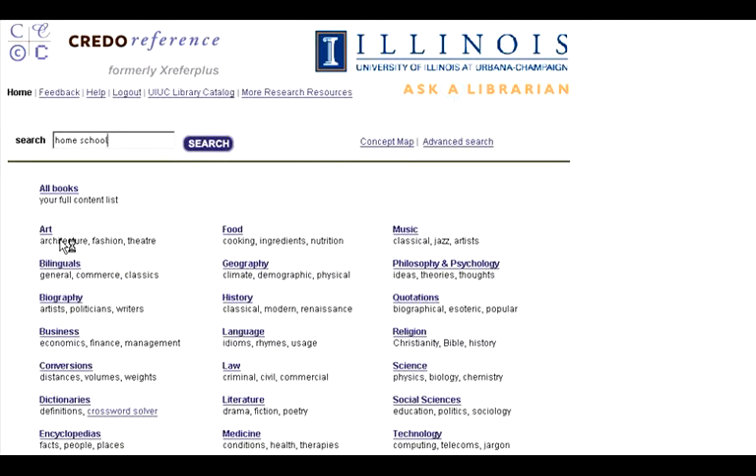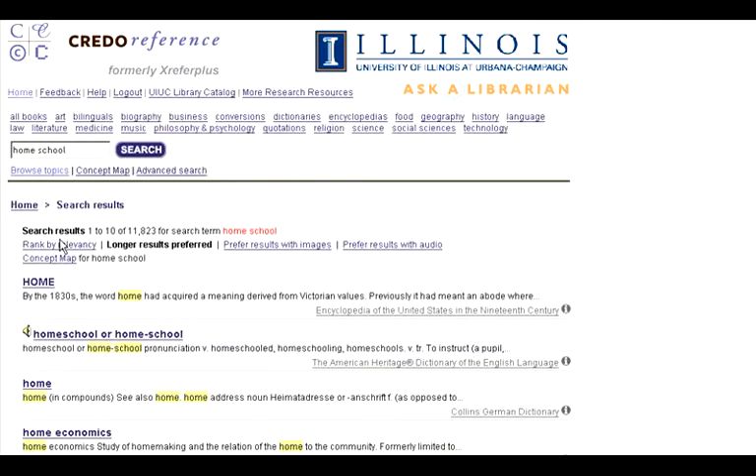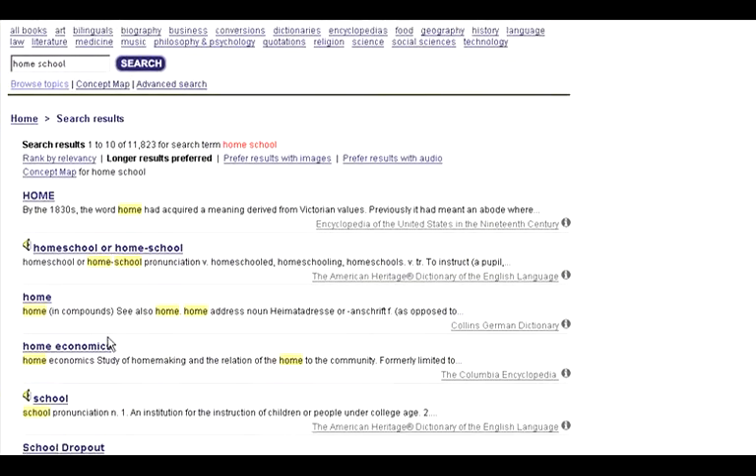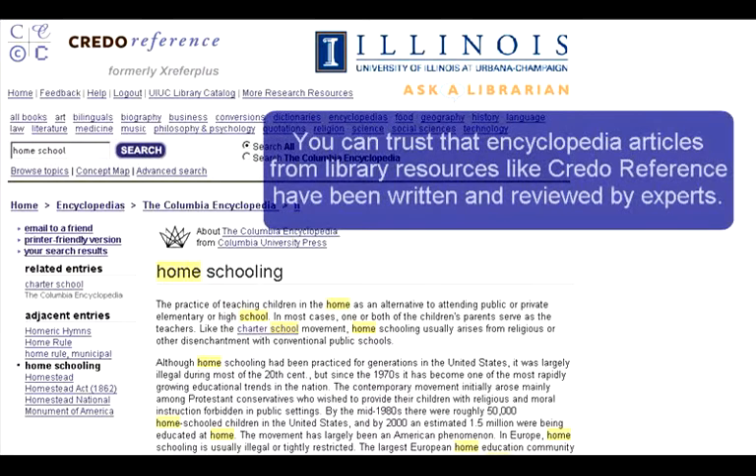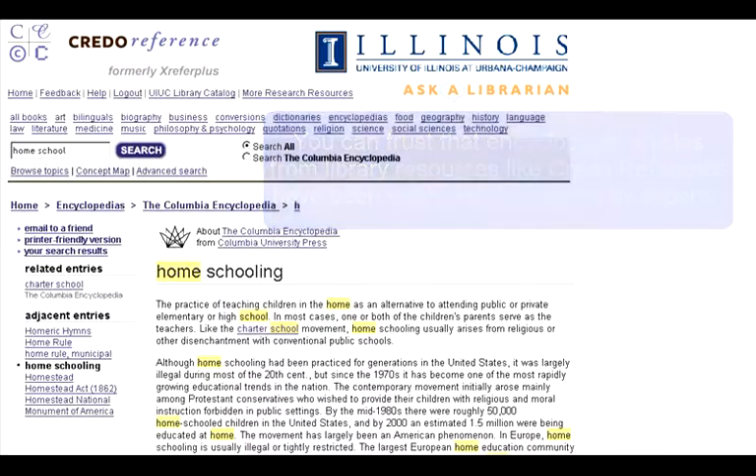But Wikipedia entries can be written and edited by anyone. For academic research, an encyclopedia with articles written by experts with links to related readings is usually a much more helpful source. The University of Illinois has electronic access to several general and subject-specific encyclopedias. This article from Credo Reference gives me a brief history of homeschooling in the U.S., motivations for homeschooling, and it makes my next step in the research process easier by giving me some additional readings where I can learn more about the topic.